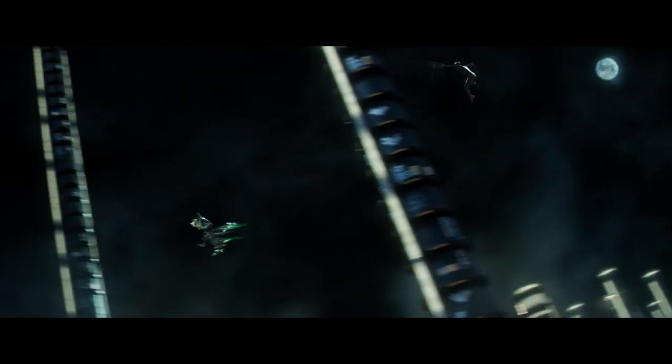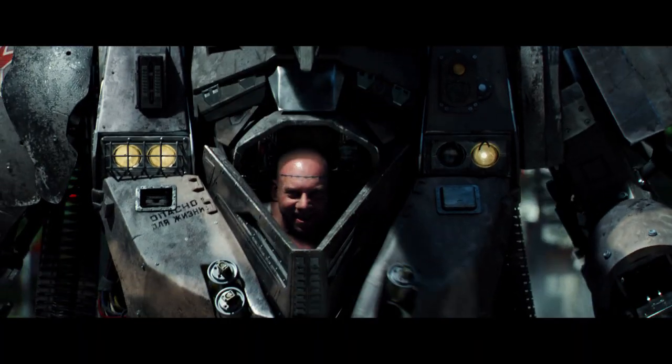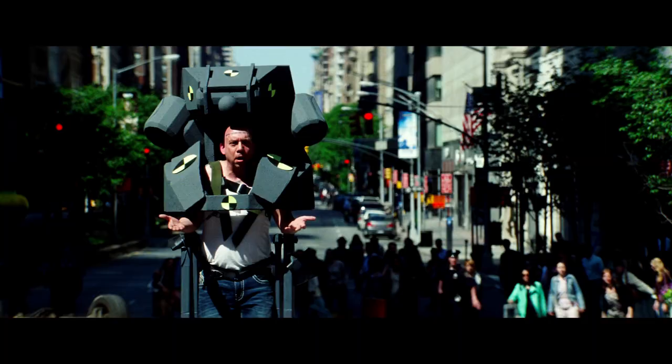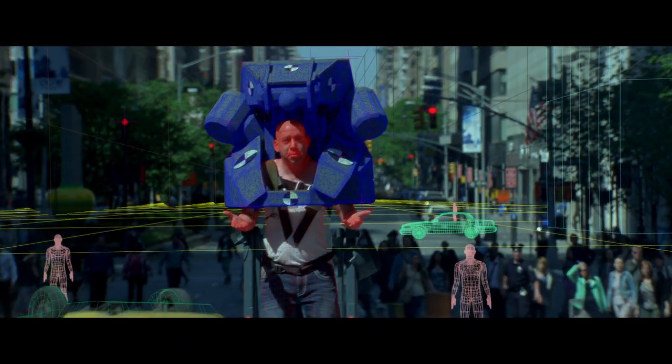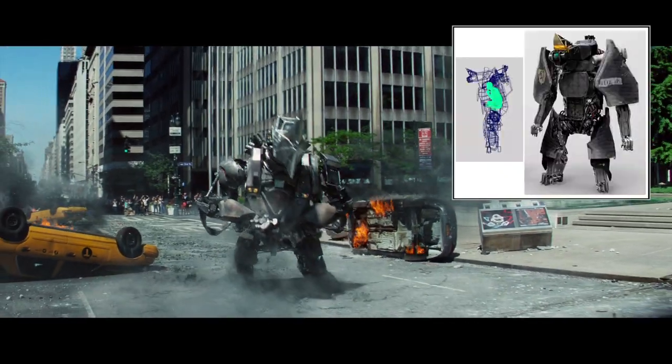We're also introducing a digital Gwen in this series of shots that lead to the dramatic standoff at the top of the clock tower. And finally we have the Rhino, played by Paul Giamatti. A practical rig was built for the actor to establish eye lines and assure that appropriate shadows were being cast on the actor's face and upper body. His head would ultimately be removed and tracked into the animated version of the suit, which went through many design variations through the course of production.